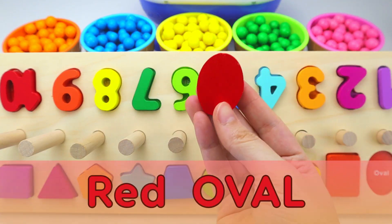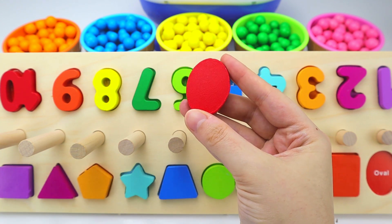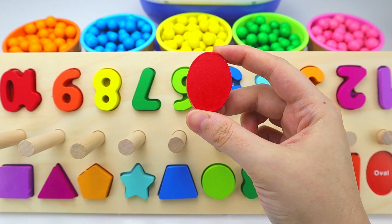And last, we have a red oval. An oval is round like a circle, but a bit longer in one direction. An oval can look like an egg.